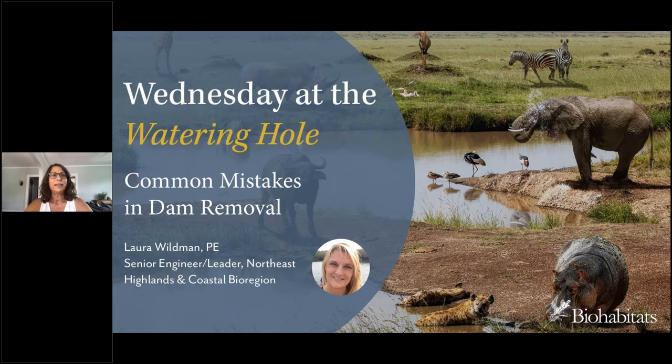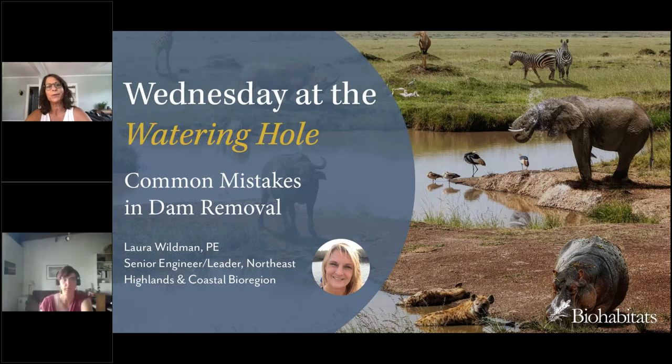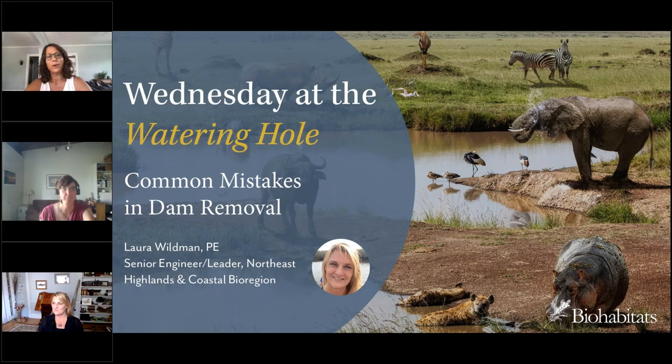Laura is widely regarded as a leading expert in barrier removal and alternative fish passage techniques. She has applied her expertise to hundreds of river restoration, dam removal, and fish passage projects, both in the private sector and in the nonprofit world, where she served as chief engineer for American Rivers. She has advised and spoken on this topic to audiences all over the world. Assisting Laura is Suzanne Haney, a senior ecological designer from Biohabitats who has designed and implemented countless ecological restoration projects on the East Coast and Midwestern US.